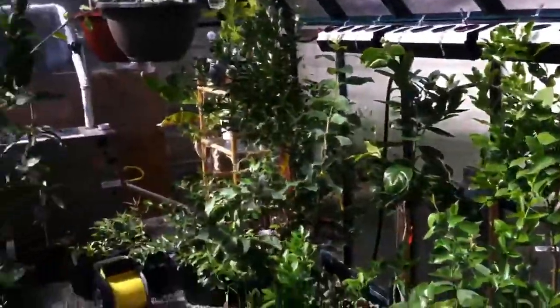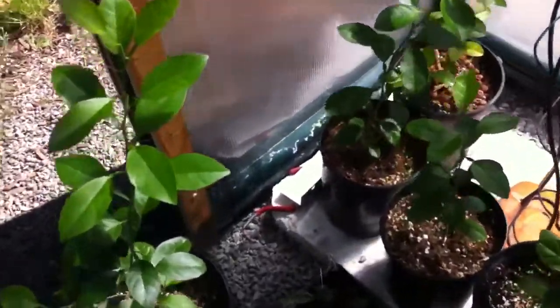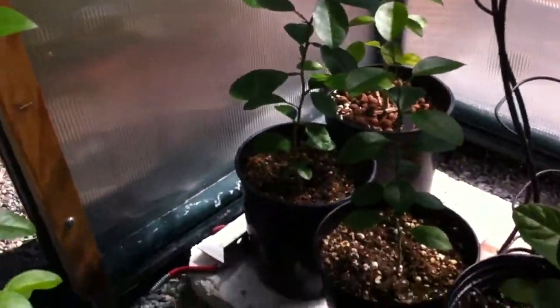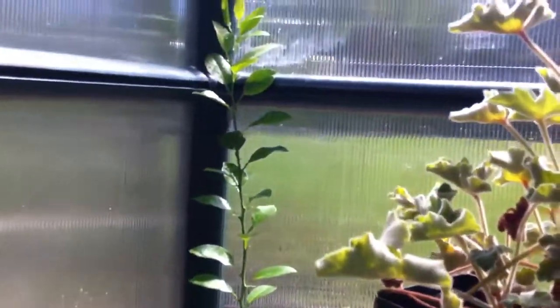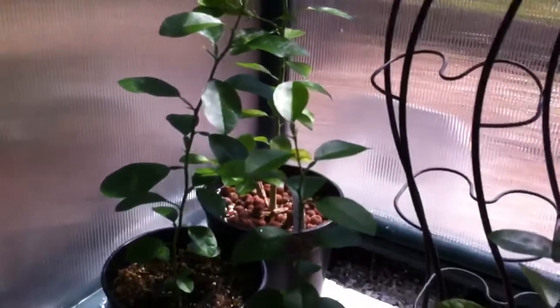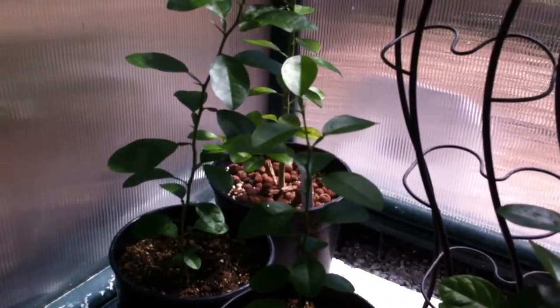I figured I'd give you guys a bit of a showing of what we have in the greenhouse here. I'll start you off with the Indian Sweet Lime. We started this from seed. As you can see the height of that plant right there — I would say this is about six months to a year old.